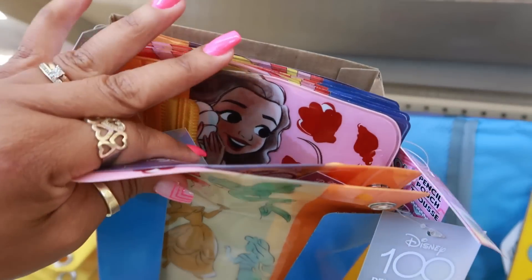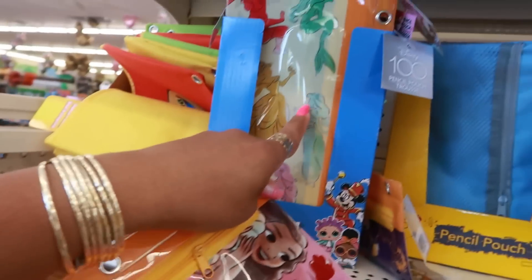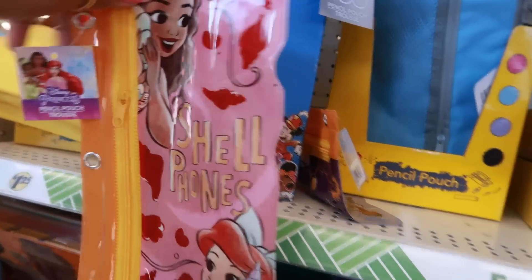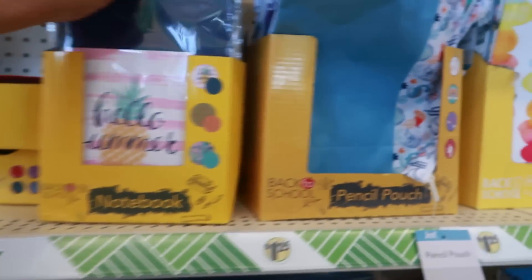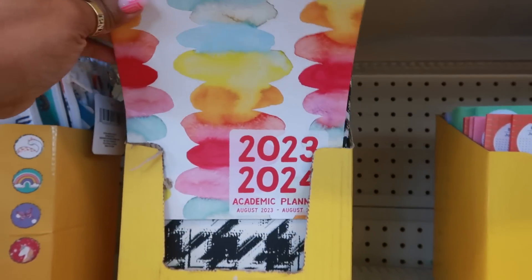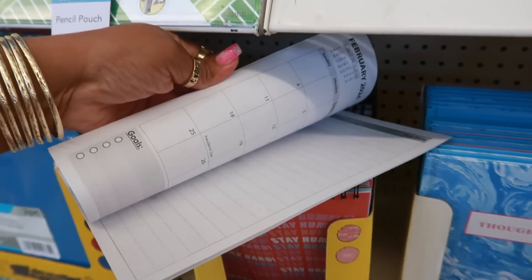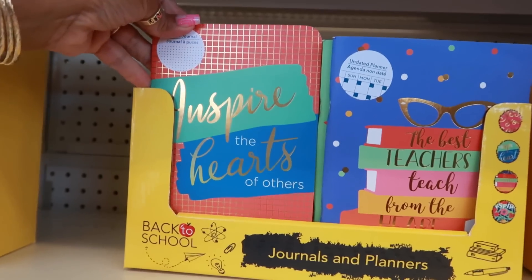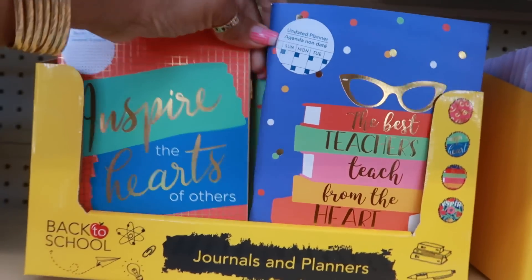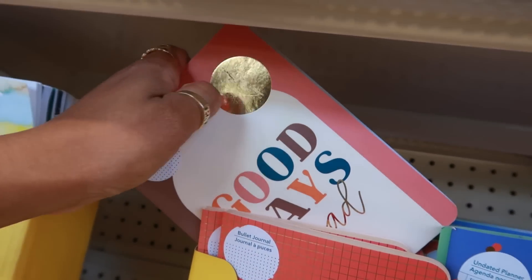There's some Disney stuff — oh, that one is cute, let me pull that out. Oh yeah, that's cute. And the neon crayons. Academic planners — I know some of this stuff I've shown you guys before. Journals and planners right here — I like these two in the front. 'Good days ahead' with all the gold foiling on it.